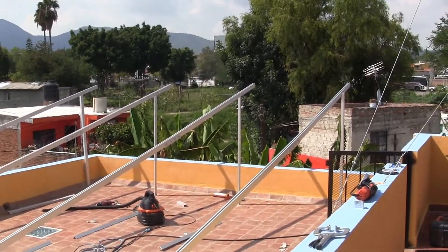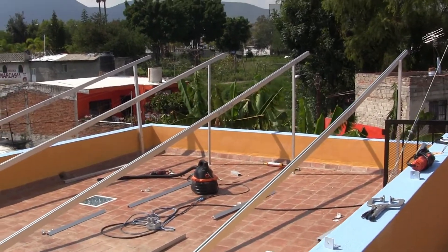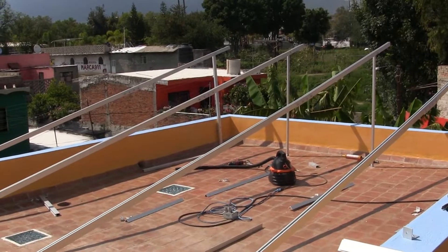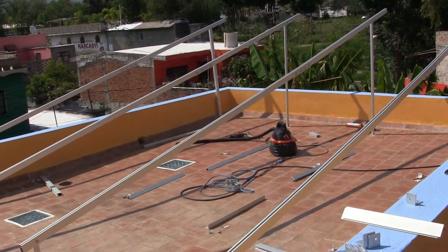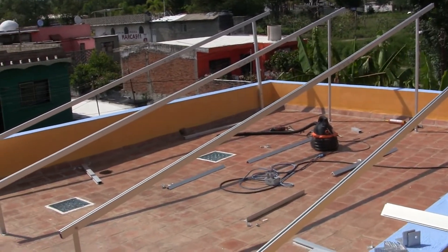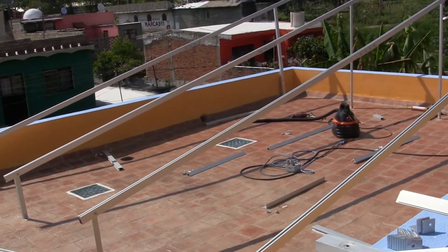I thought I would give you an update on the installation of the solar panels we're having. 18 panels installed, each panel is rated at 340 watts, so if wired in series that would give us 6,120 watts of power.